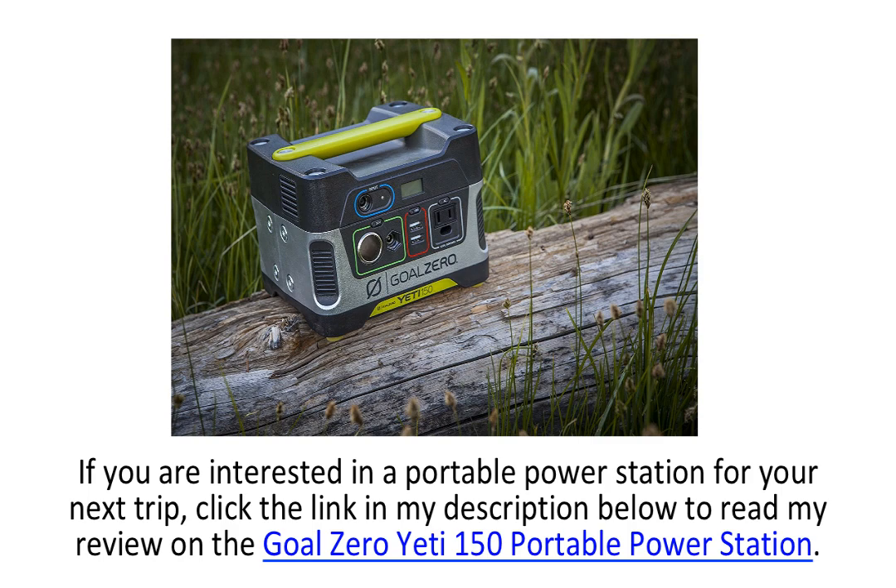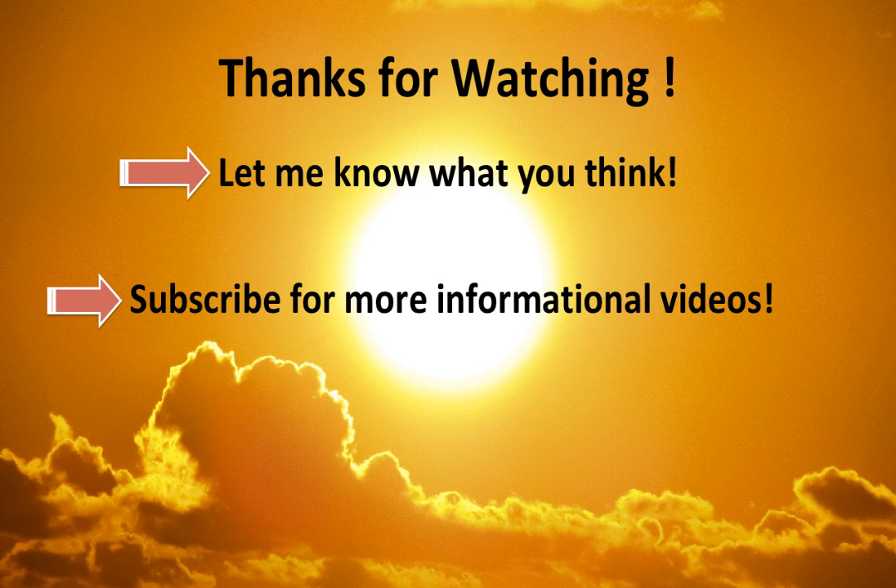If you are interested in a portable power station for your next trip, click the link in my description below to read my review on the Goal Zero Yeti 150 Portable Power Station. Thanks for watching and have a great day. Comment with questions and let me know what you think, and don't forget to subscribe for more informational videos. Cheers.